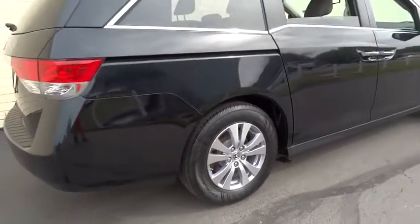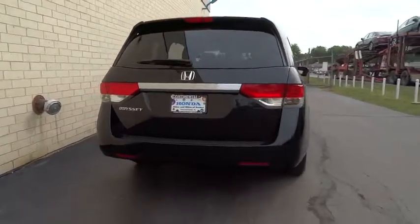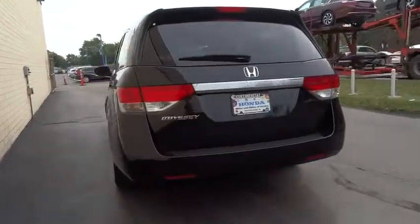Power steering, adjustable steering wheel, hard disk drive media storage, floor mats, keyless start, four-wheel disk brakes, aluminum wheels.